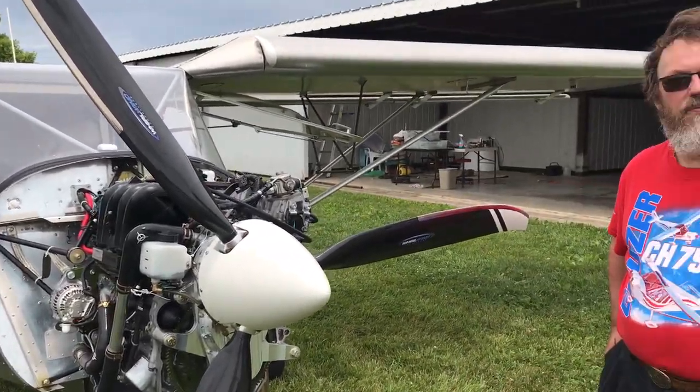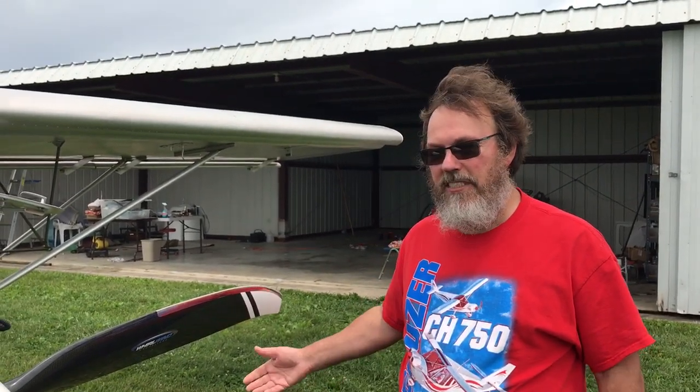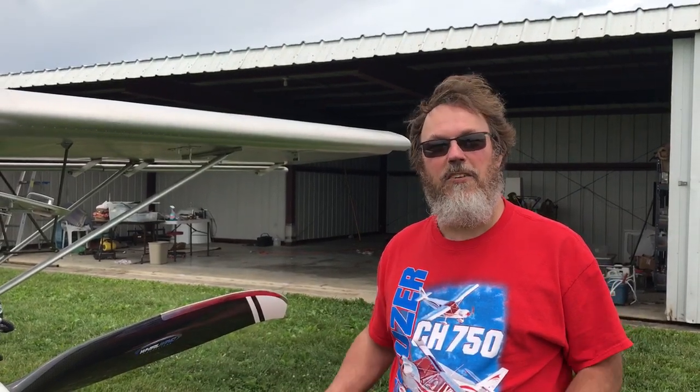Steve got a ride in a Viking-powered airplane today. The engine seemed to be running very smoothly. He had been up in the 750 cruiser before, but not the stall version, so that was a little bit different. His emphasis was on evaluating the engine, as that's his current decision point for the aircraft he's building.